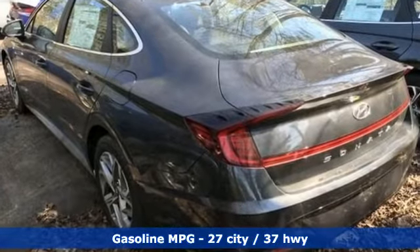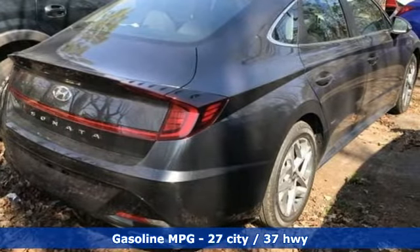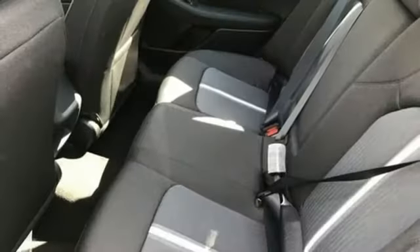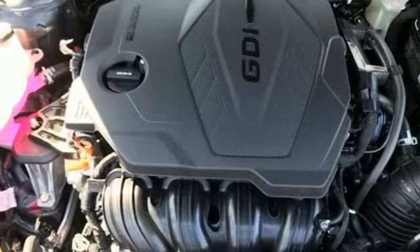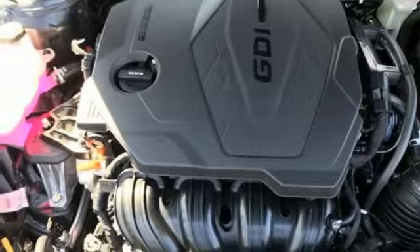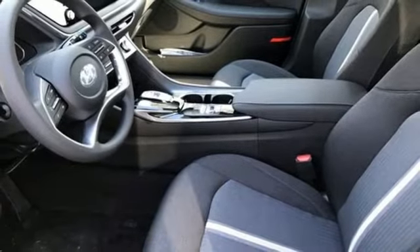Streaming audio, doors and push button start proximity key, dual zone climate control, auto dimming rear view mirror, wireless phone connectivity, front heated bucket seats, inline four cylinder engine, hands free lift gate, gas pressurized shocks, and automatic transmission.